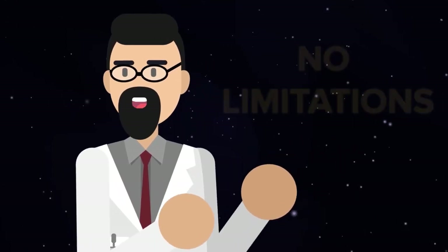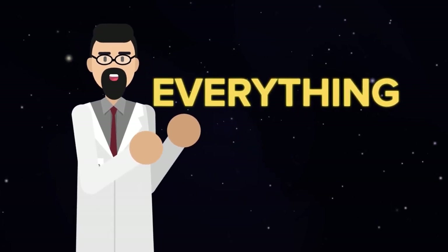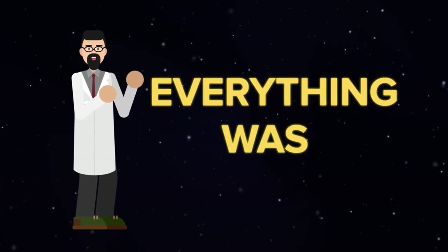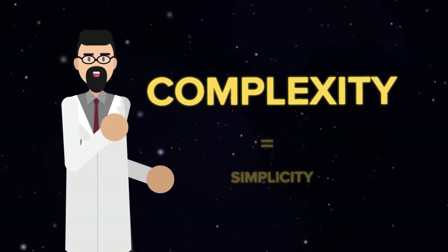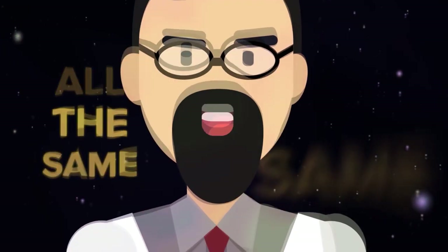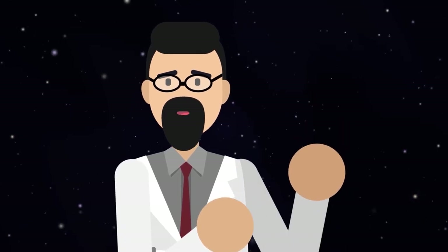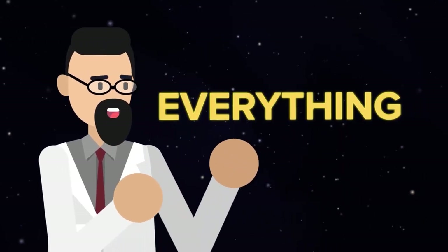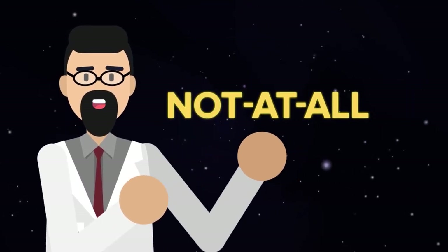In this world, there were no limitations. Everything that could be, was. Everything that couldn't be, also was. It was a vast place of infinite complexity, but also of infinite simplicity. Since everything that was, or wasn't, also was or wasn't everything else, the endless variety was, in fact, all the same. You say it's difficult to describe? Indeed. That's the point. It can't be described. It was everything, and anything, and something, and nothing — all at once, and not at all.